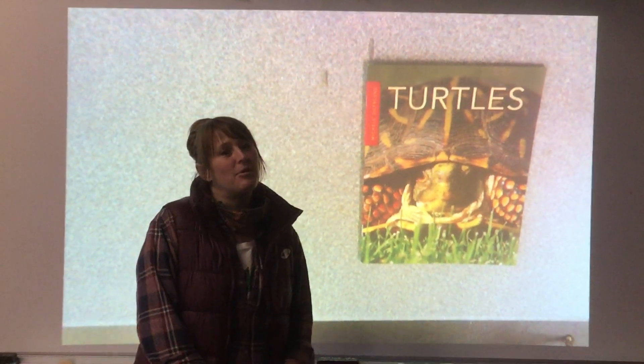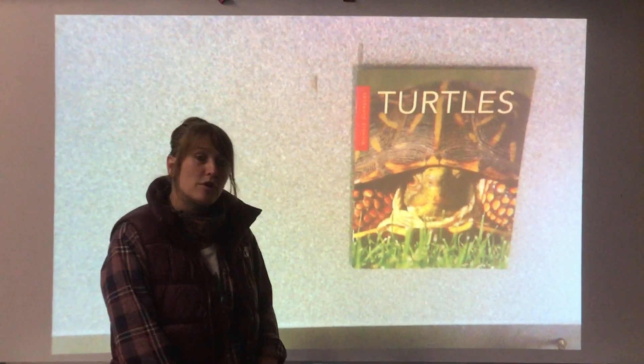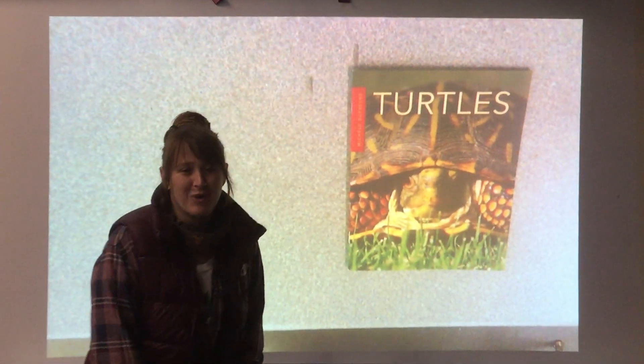Hi Kindergarteners! Today I'm going to be reading a book about turtles. This is a nonfiction book so you'll learn lots of interesting facts about turtles. Hope you enjoy.